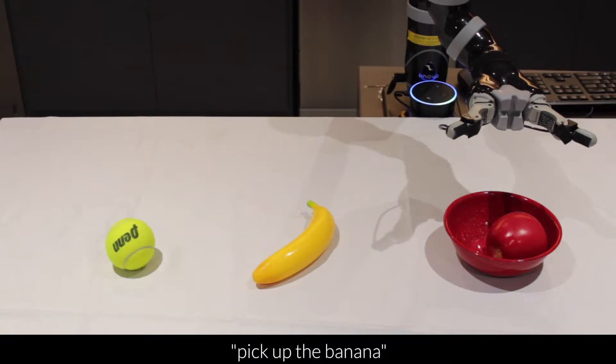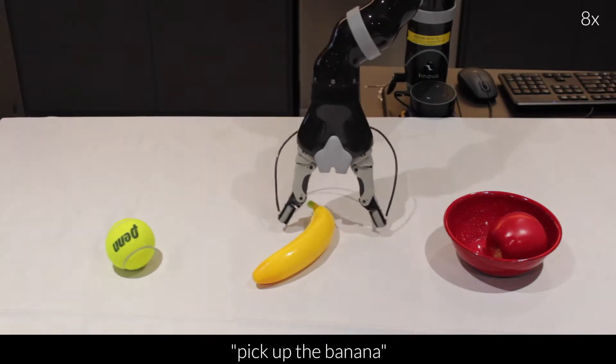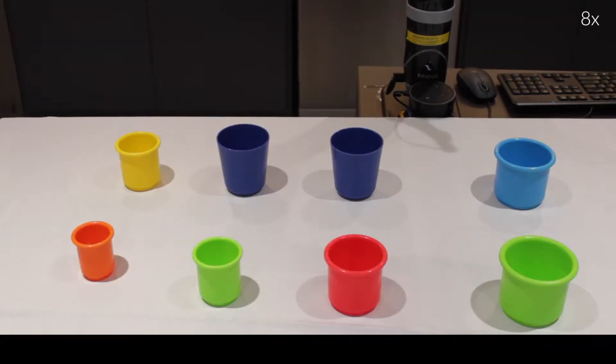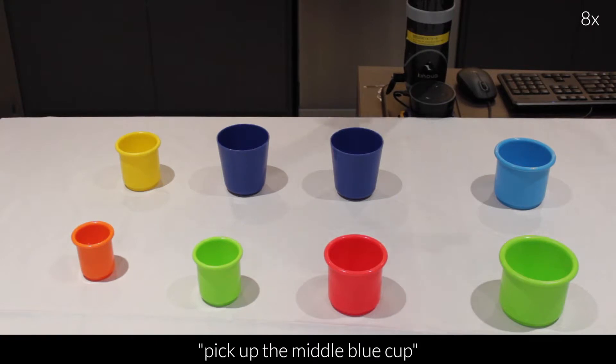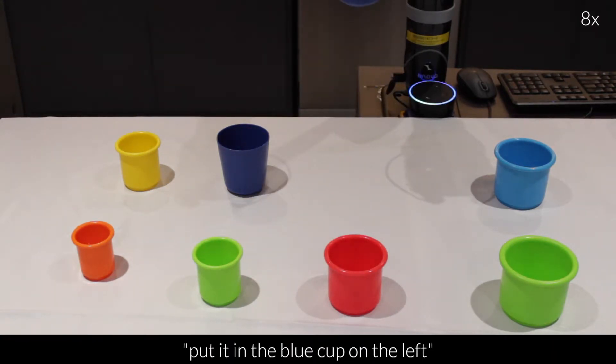Alexa, ask Miko to pick up the banana. Pick up the middle blue cup. Put it in the blue cup on the left.